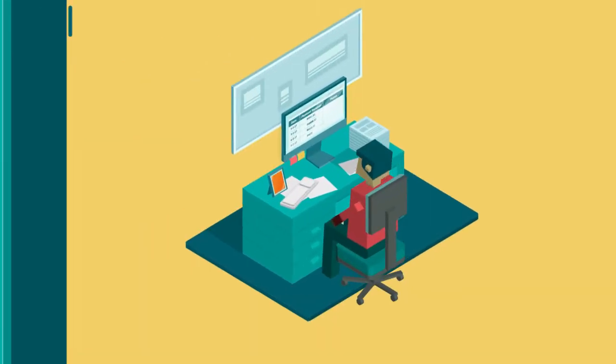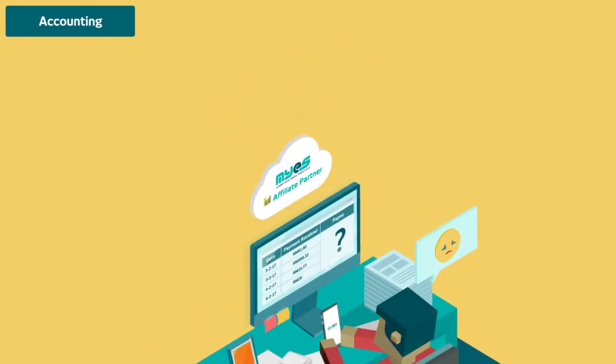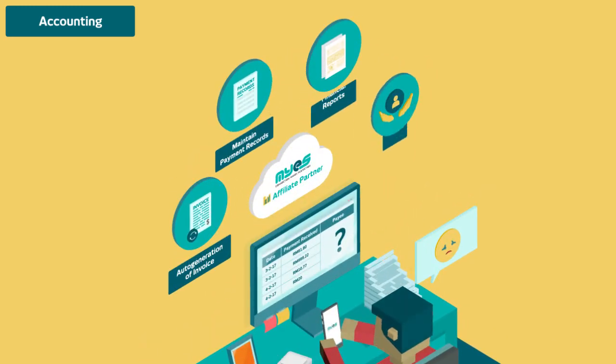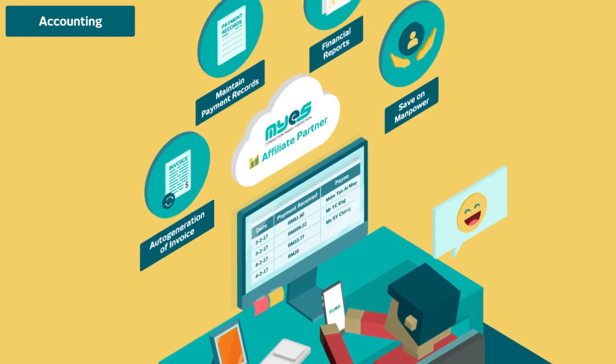Managing an account is a manual process. It's also not easy to reconcile online payments. All JMB accounts will be outsourced to an MYES affiliate partner, so you don't have to handle the accounting headache and you save on manpower.